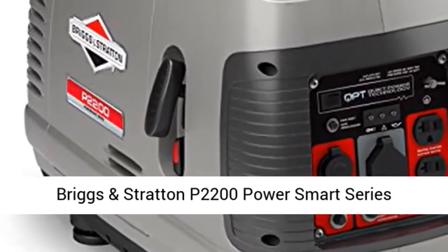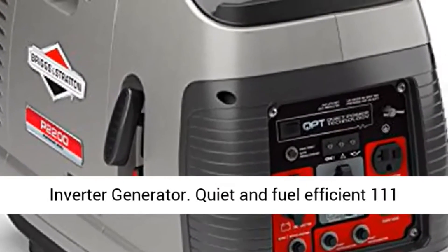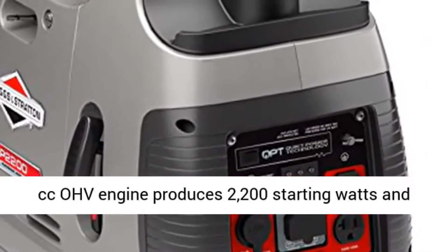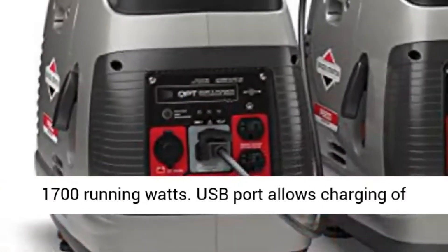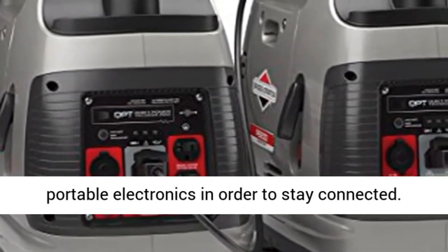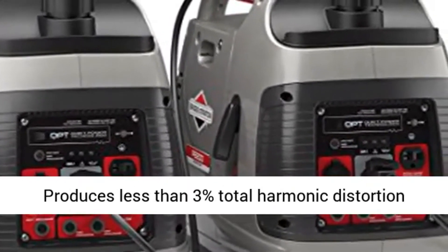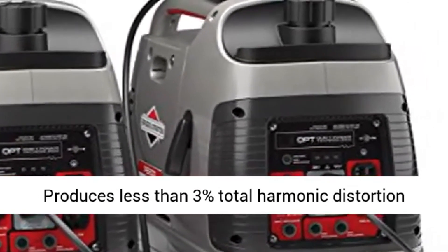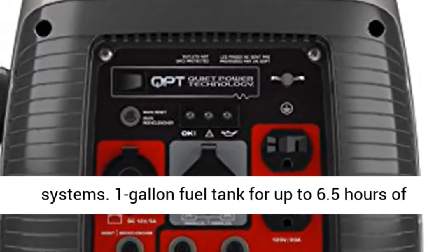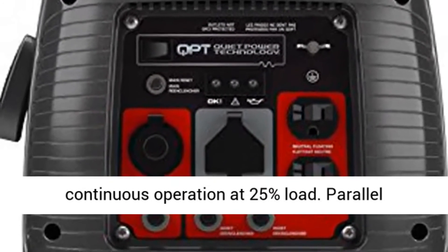Briggs and Stratton P2200 Power Smart Series Inverter Generator. Quiet and fuel-efficient 111cc OHV engine produces 2,200 starting watts and 1,700 running watts. USB port allows charging of portable electronics in order to stay connected. Produces less than 3% total harmonic distortion, making it safe for laptop computers, TVs, and game systems. Run time up to 8 hours at 25% load with a 1-gallon fuel tank.